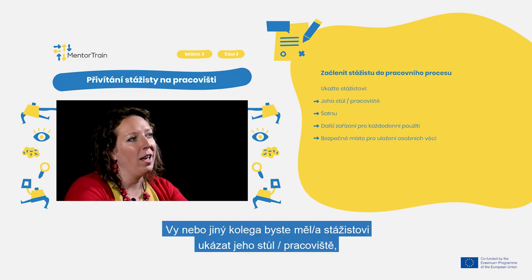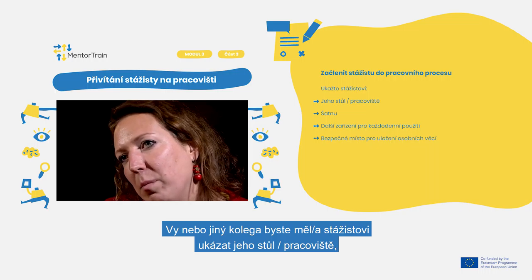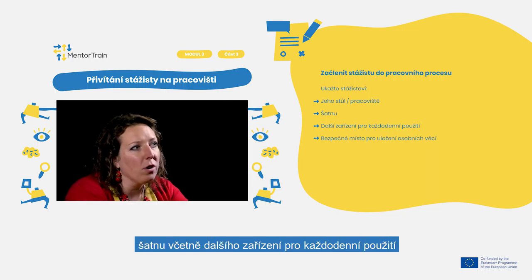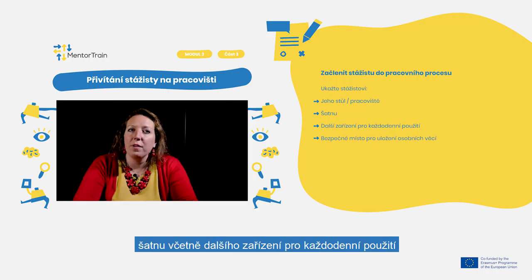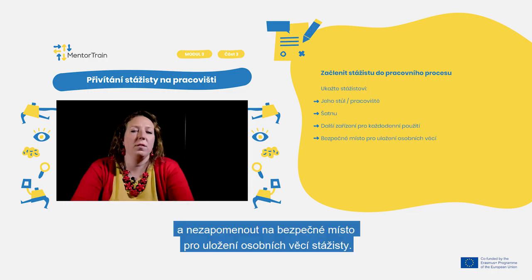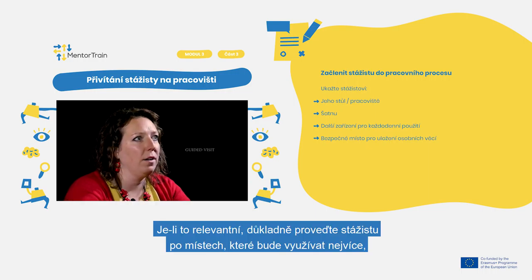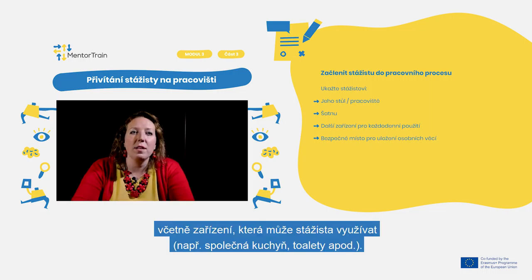You or any other workmate should show the apprentice their table, workplace, locker room including other facilities for daily usage, and a safe place to store the apprentice's personal things. If relevant, give the apprentice a detailed guided visit to the areas they will be using most, including facilities such as the kitchen, toilet, etc.